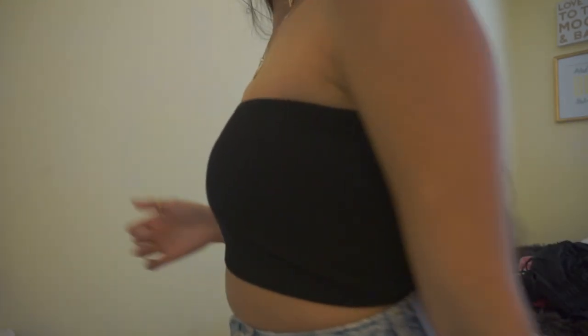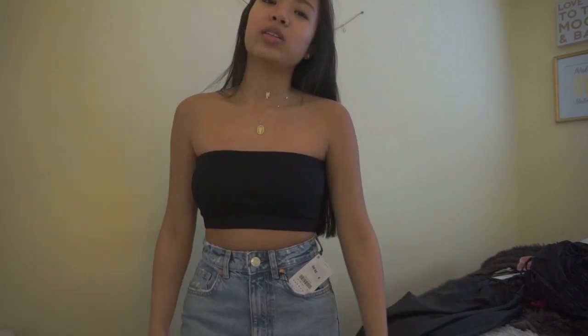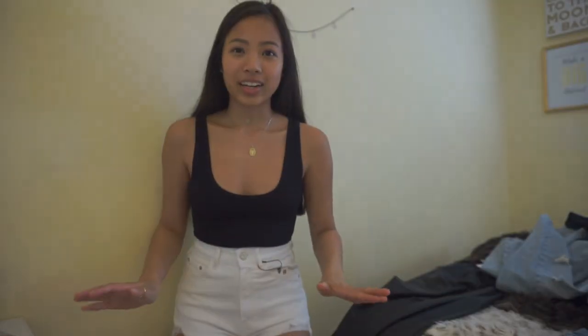Here's the black bandeau from their body contour collection. It fits super nice and there's just nothing more to say — it's a regular black bandeau that you can throw on with anything.